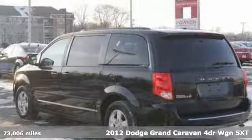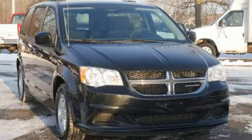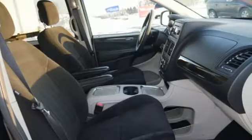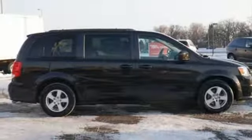It comes with the features you need and, better yet, want. Auxiliary audio input, four 12-volt power outlets, dual zone climate control, power sliding left and right rear passenger doors, and power adjustable pedals.